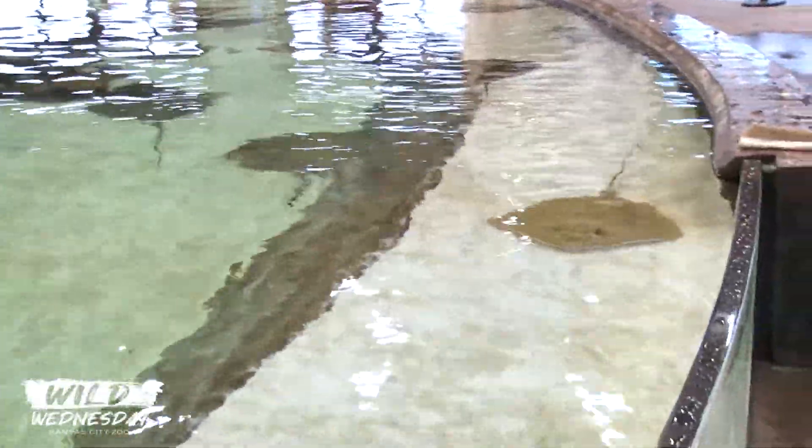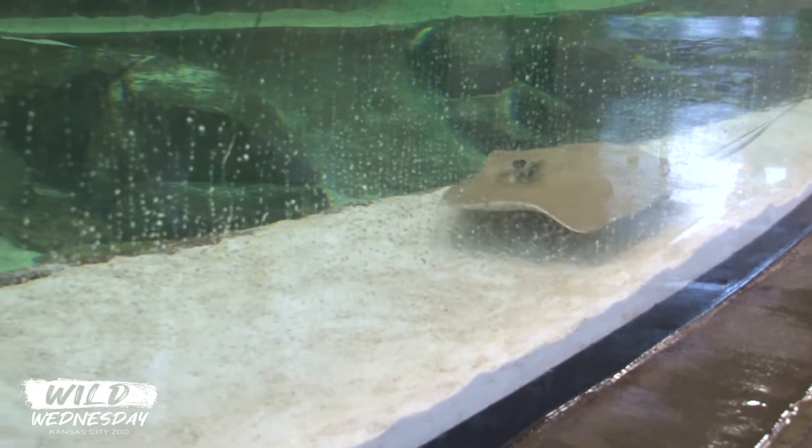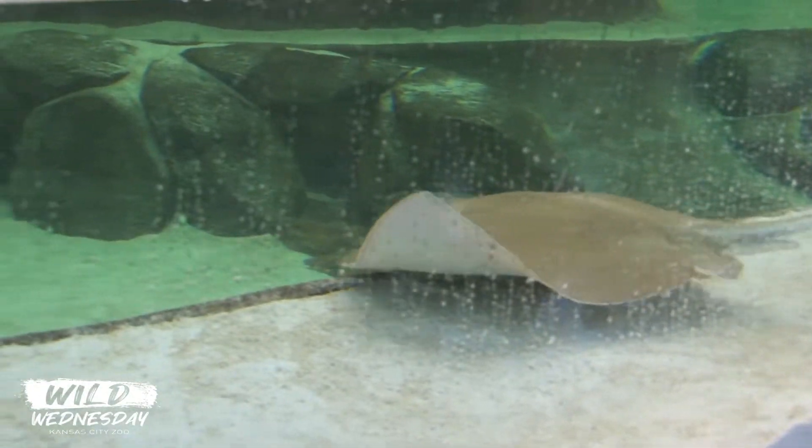That makes a lot of sense. It's simple things like that that we just don't think about. But these animals need us to think about those things in order to survive here in this pool.